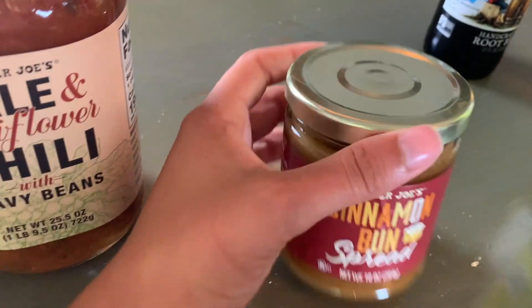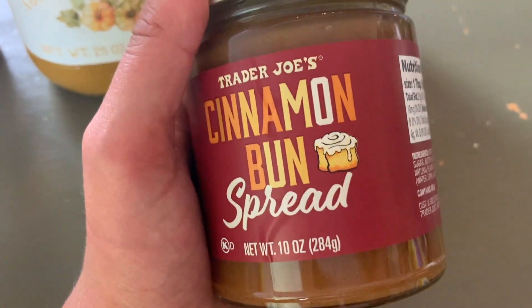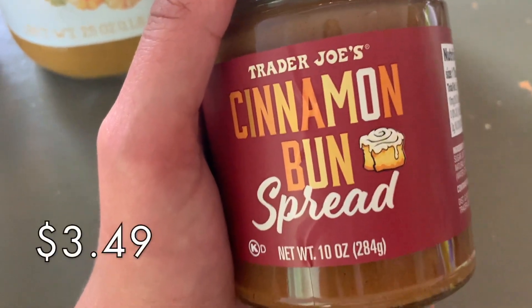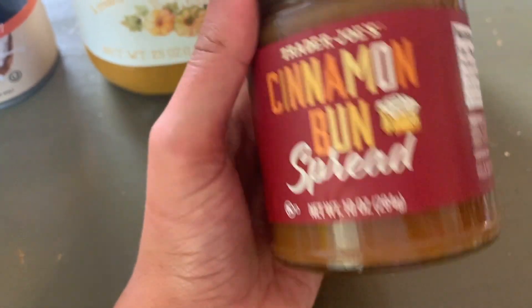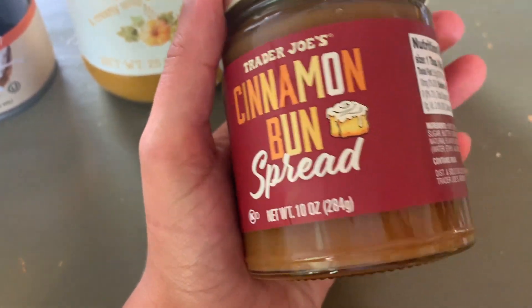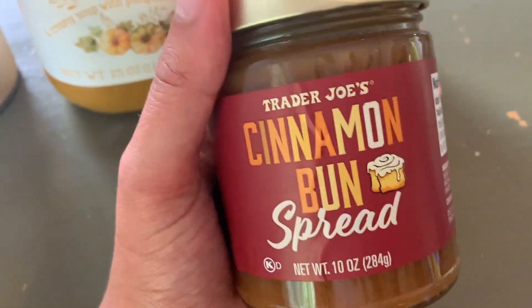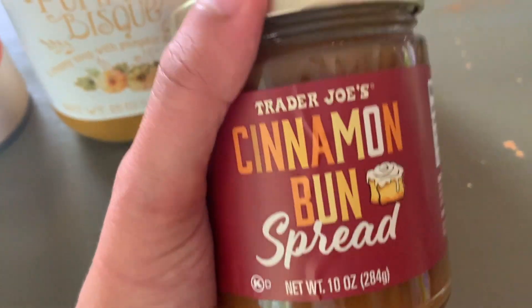And then this is the cinnamon bun spread. This stuff is so good — it's really good on toast, or I'm going to put it on those pumpkin waffles. It is just so tasty, I definitely recommend picking up a jar of this. It does tend to go quickly — it is a favorite Trader Joe's seasonal item, so if you see it I would definitely give it a try.